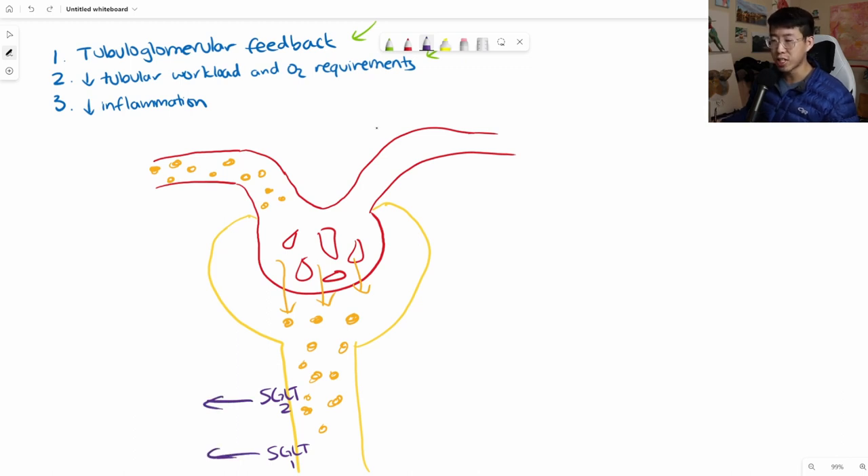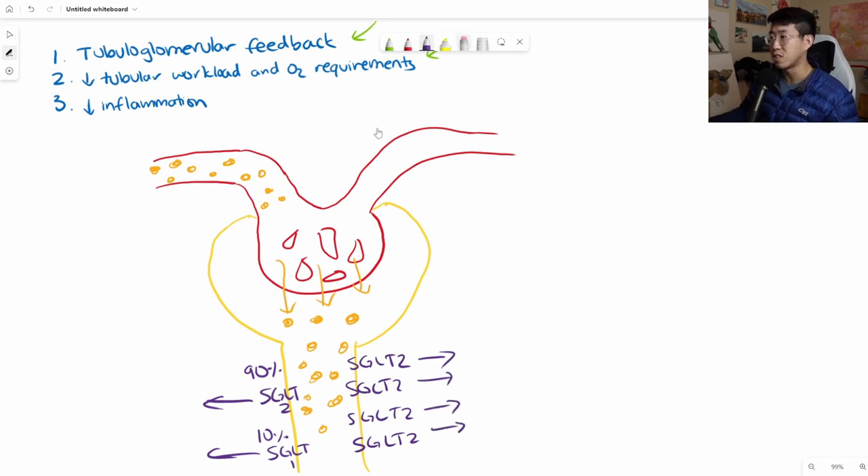The SGLT2 co-transporter is responsible for about 90% or more of the glucose reabsorption, while the SGLT1 co-transporter accounts for less than 10%. In a patient with diabetes, so much glucose is coming in that you get upregulation of all of these co-transporters—you just build more of them. And you can imagine it takes a lot of work and a lot of oxygen to get all of this glucose back out of the urine.